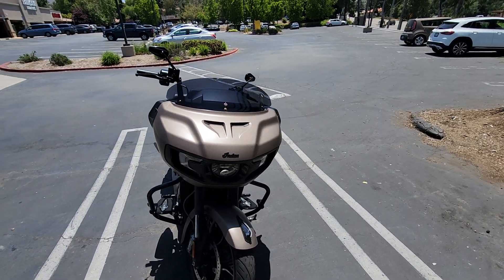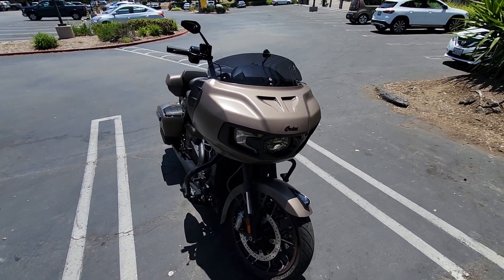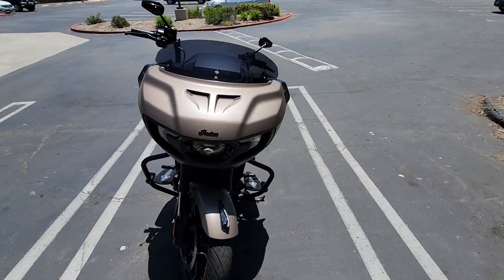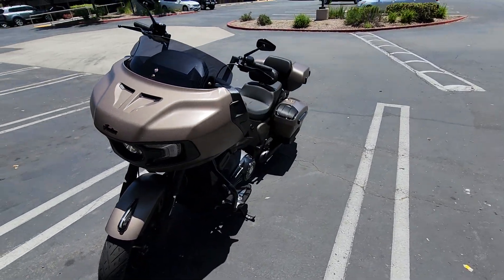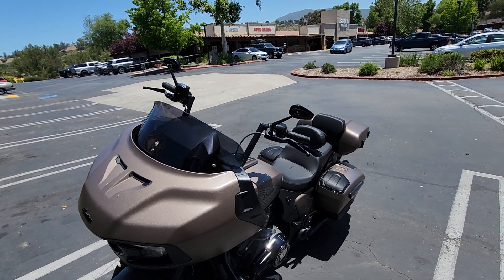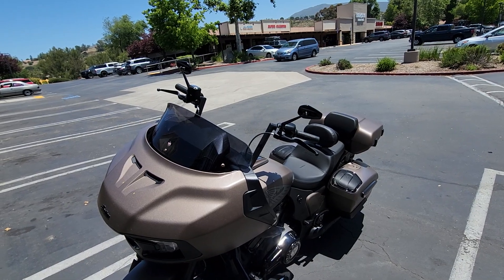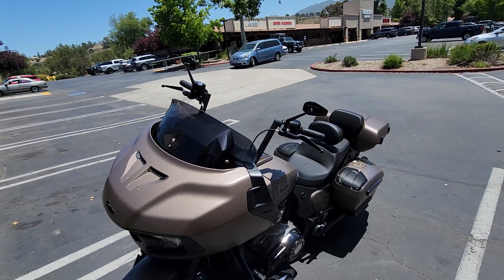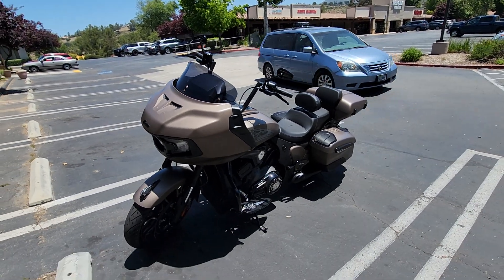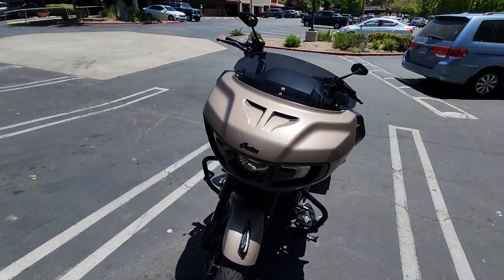I've got a Clockworks flared windscreen that goes up and down, and it works great. There are Arlen Ness aftermarket mirrors, which I changed out, and also the Black Levers Matter blackened-out levers that swapped out from the stock aluminum ones — a nice blacked-out look for the Dark Horse.